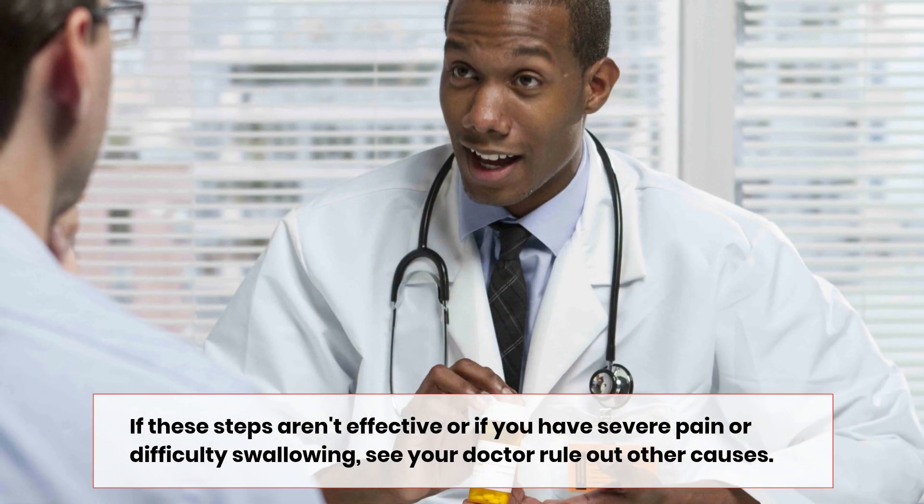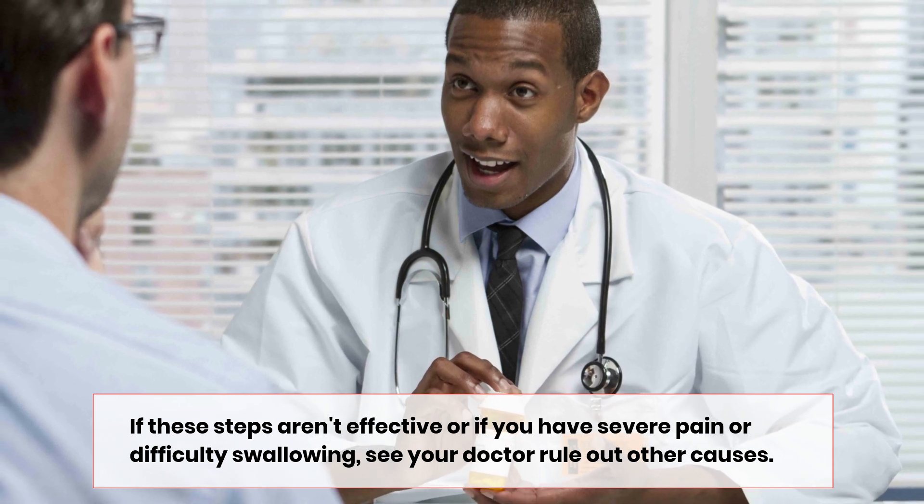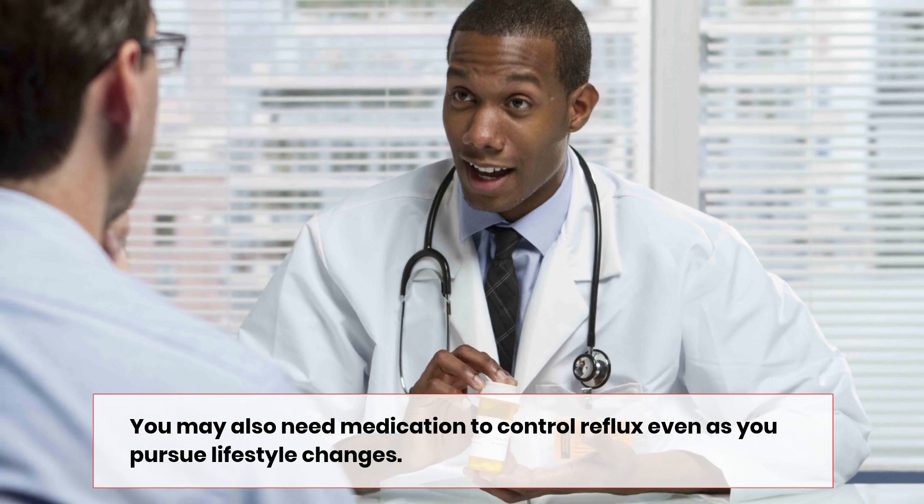If these steps aren't effective, or if you have severe pain or difficulty swallowing, see your doctor to rule out other causes. You may also need medication to control reflux even as you pursue lifestyle changes.